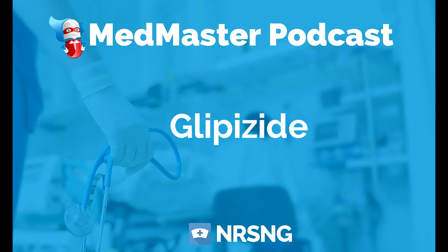That is glipizide, trade name Glucotrol. This has been another episode of the Med Master Podcast by NRSNG.com. To get our free cheat sheet covering the 50 most commonly prescribed medications, head over to NRSNG.com/50meds. Thank you for joining me today and for being part of the NRSNG family. We're here to help you succeed in nursing school and in life.